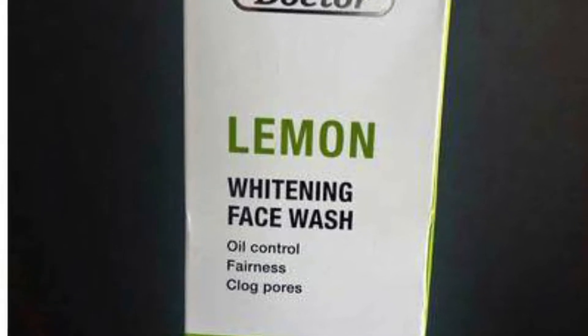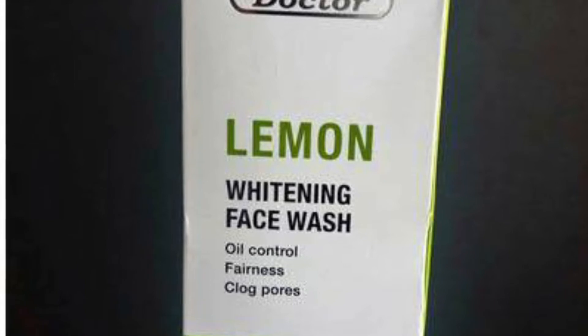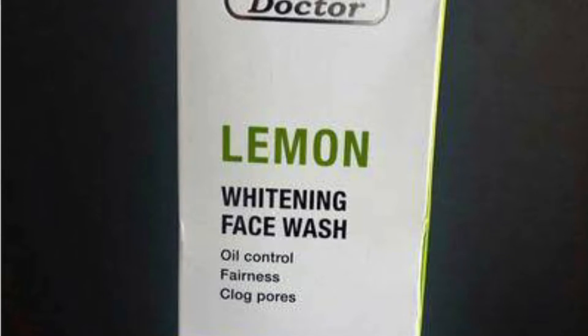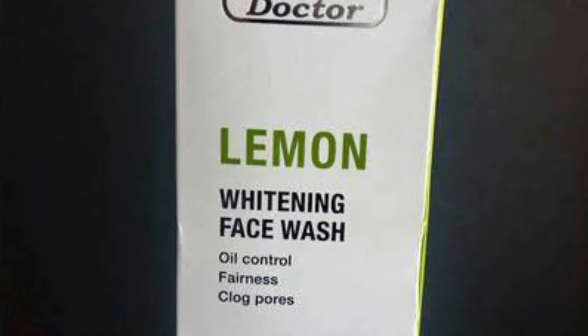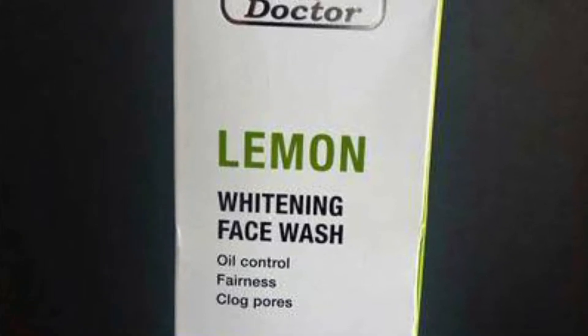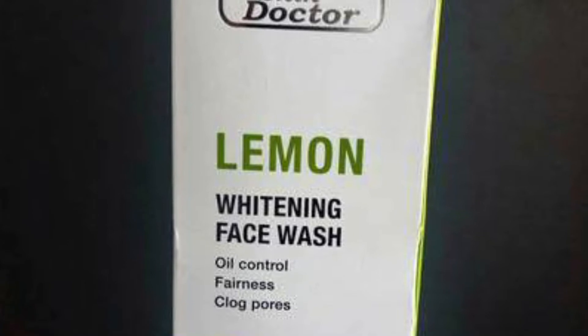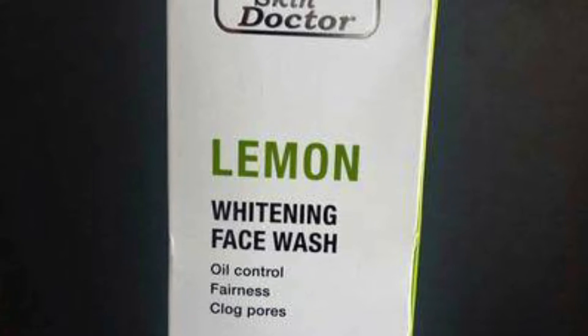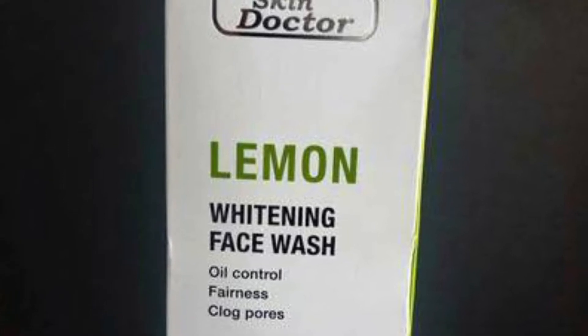This will penetrate deep into your skin, open all the pores of your face, so the face cream you're going to use after will work marvelously well — just like scrubbing or exfoliating your skin so your body lotion can work better.